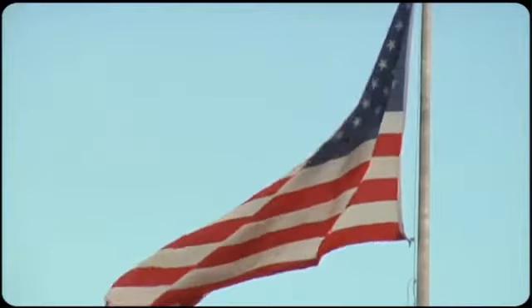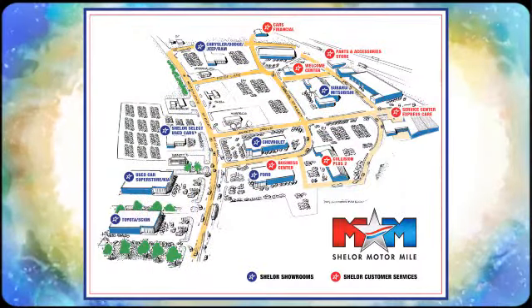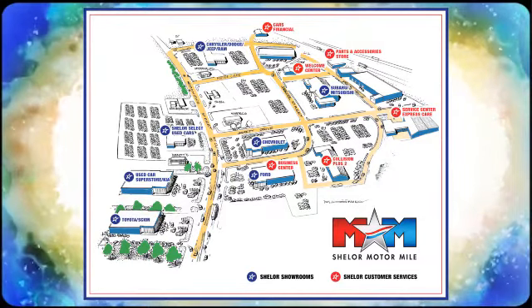Hurry in today for a test drive. So come visit us on the Motor Mile, where you're always a name and never a number. Call, click, or stop in. We're conveniently located at 200 Motor Lane in Christiansburg, Virginia.